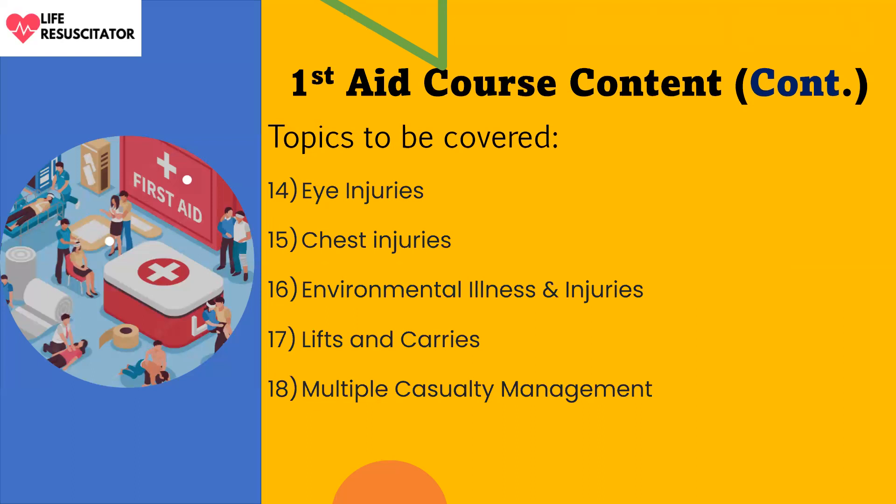Lift and carry techniques: there are situations where we need to move victims, so we will look at different techniques that can be used. And finally, there will be multiple casualty management, focusing on strategies used to provide first aid when more than two people are affected.